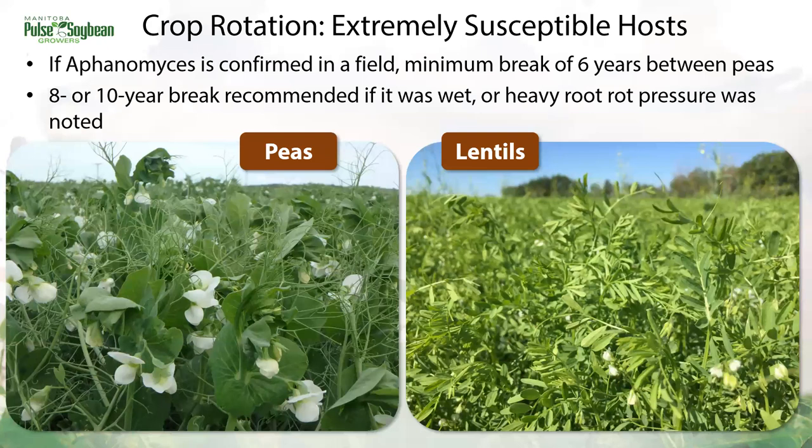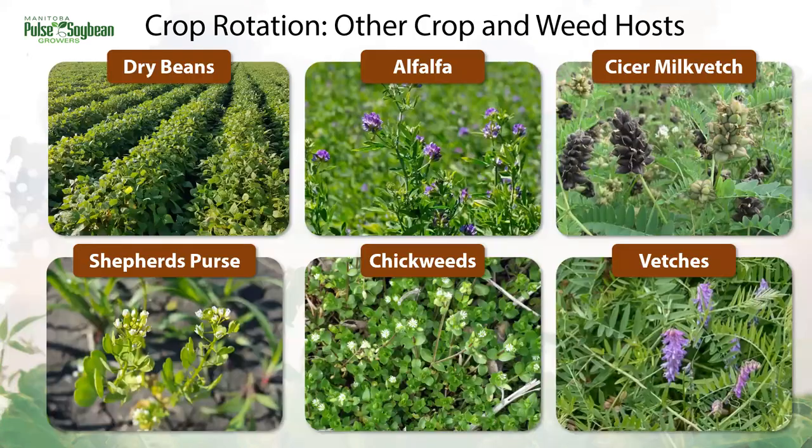Crop rotation is our really only successful tool right now. We want to avoid host crops for a minimum of six years, and if it was wet the last time peas were grown or heavy root rot pressure was noted in that field, we want to extend that break to eight or ten years. Peas and lentils are extremely susceptible hosts, feeling the damage the most. We do have other crop hosts for Aphanomyces — they're not as susceptible as peas and lentils, but they can perpetuate the disease cycle, meaning oospore levels won't be drawn down effectively throughout the crop rotation.